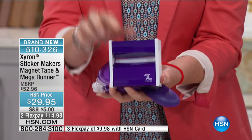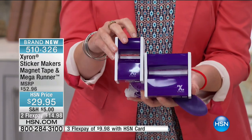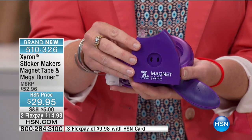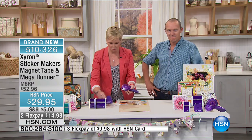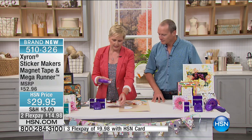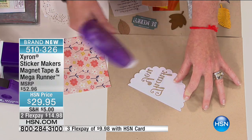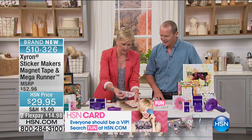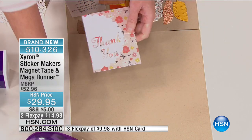Beth explains the incredible bundle: the Mega Runner with 100 feet of adhesive, a customer pick on HSN; the three-inch sticker maker, also a customer pick; and for the first time ever — just two weeks on the market — the one-and-a-half-inch sticker maker, both 100% recyclable. And the magnet tape: it hasn't even aired yet and it's already a customer pick because people tried it and loved it. What sets the Xyron Mega Runner apart is its dot matrix adhesive — there's only adhesive where there's paper, so you don't get sticky residue where you don't want it.